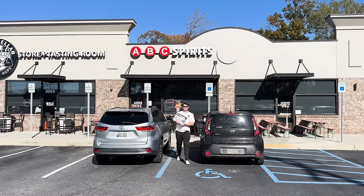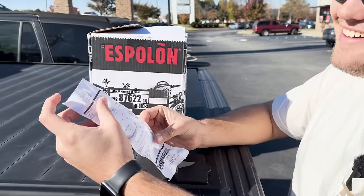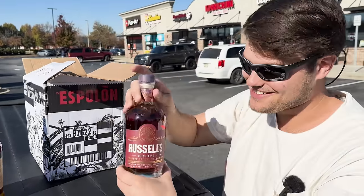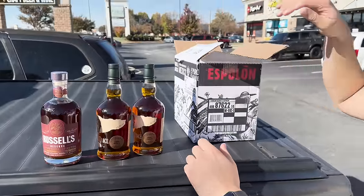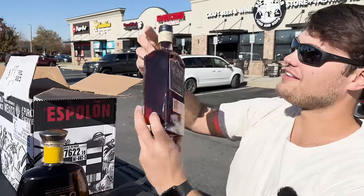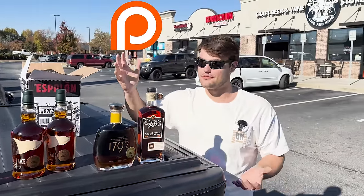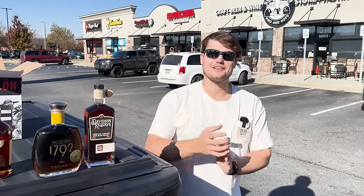Seriously dude — store picks galore! I think we found something good. $278 total. We've got a Buffalo Trace store pick, another one because why not, a Russell's pick — now I have three. This is the nine year Desert Island Dram. Bottled in bond 1792 store pick. The single barrel Davidson — my first Davidson. Thank you so much Trey for showing me this place. Check out the Patreon and the Discord — we reached out to people like him, come hang out. Thank you for watching, bourbon hunter out.